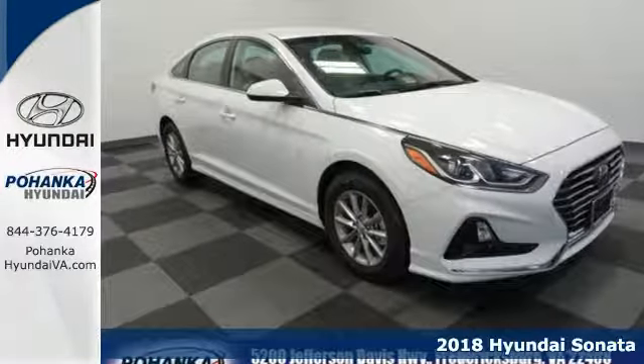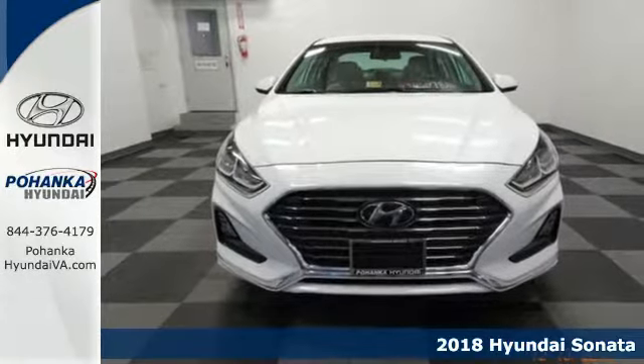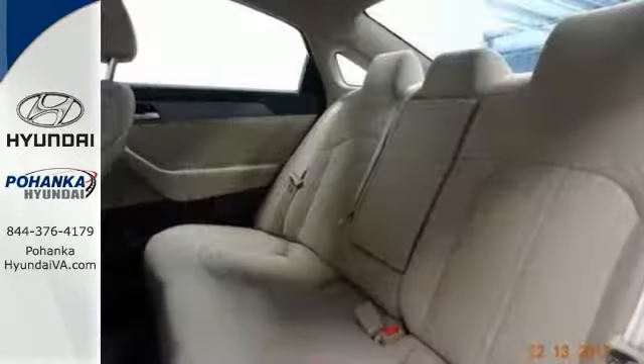It's a 2018 Hyundai Sonata. The strong, sophisticated shape of this Sonata is rooted in its design language — it's called Fluidic Sculpture 2.0 — but this car's advantages don't stop with fashion.